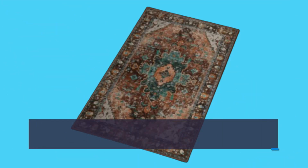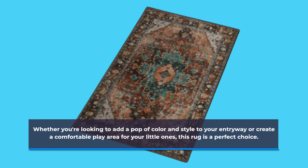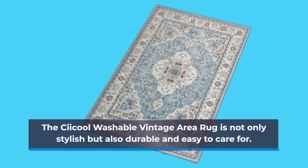Whether you're looking to add a pop of color and style to your entryway or create a comfortable play area for your little ones, this rug is a perfect choice. The C-Cool Washable Vintage Area Rug is not only stylish but also durable and easy to care for.